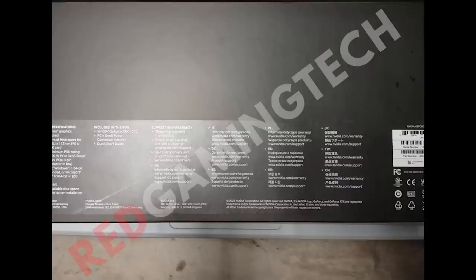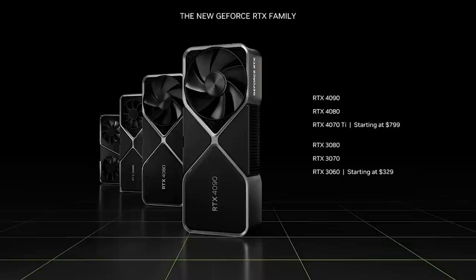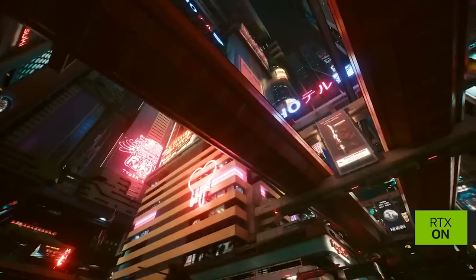Now let's switch to N32 and N33. Ultimately, the success of these products isn't just going to be down to the performance, but instead the pricing. To give you an idea, the RTX 4070 is apparently going to be $599 to $649 with its current pricing target, with performance being roughly that of a 3080 to 3080 Ti depending on raster or ray tracing. So that's something to bear in mind as we discuss AMD's strategy going forward.